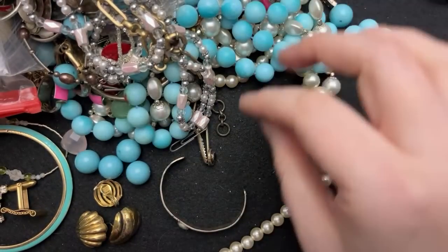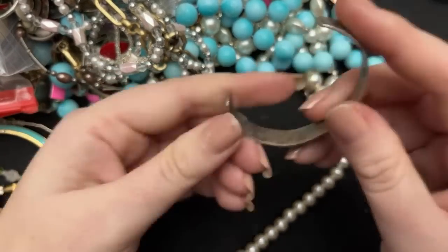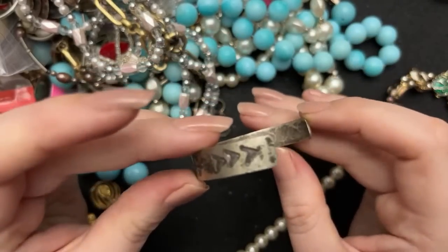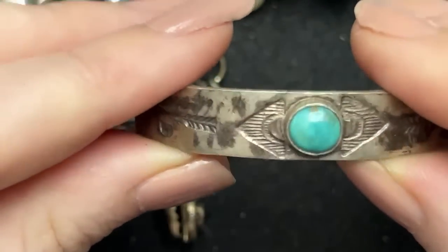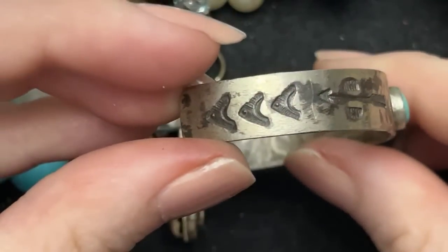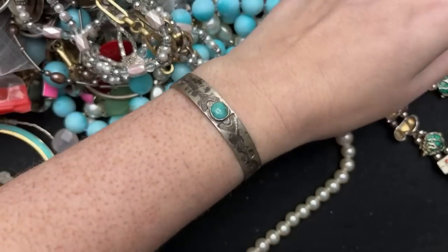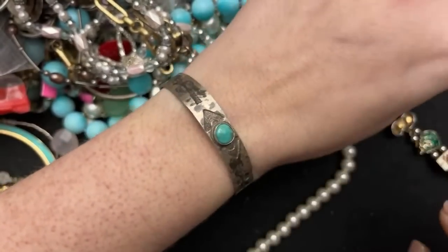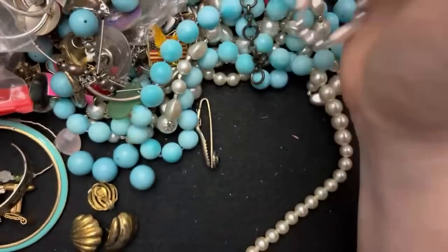Bengals. This is not marked. It looks pretty small, but this does look like real turquoise. Look at how small it is. I don't know — it's cool. It might be sterling, but it is not marked.